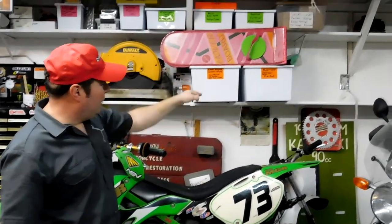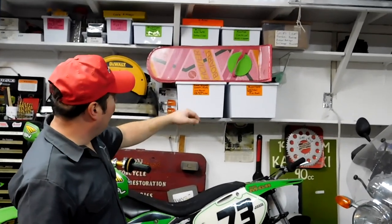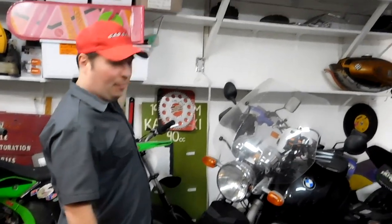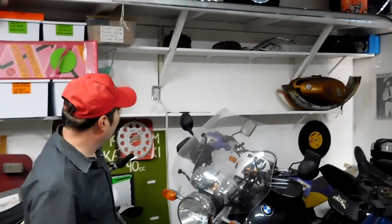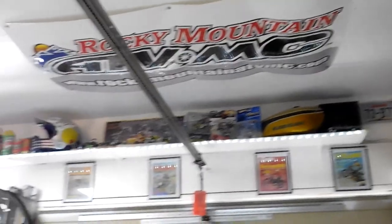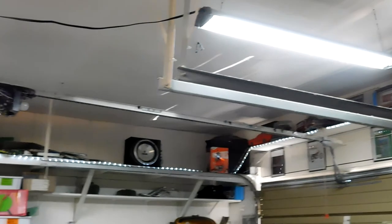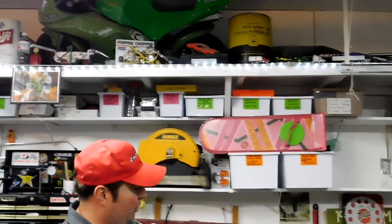Some small engine parts, motorcycle tubes, ring clamps, anything for tires goes there. Other various motorcycle parts. Way up top all the way around is just display stuff because it's not really easily accessible up there. I do have some long-term or deep storage especially on the other side of the garage for more house stuff.